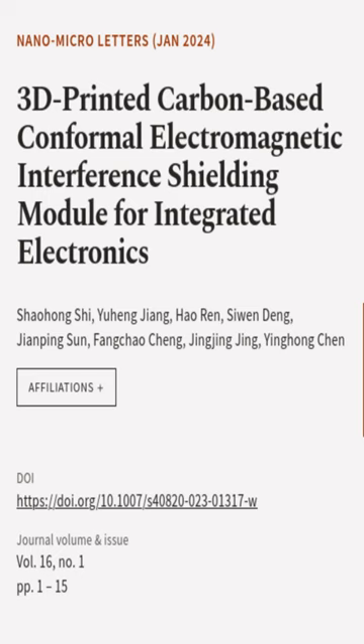This article was authored by Xiao Hong Xiu, Yuhing Jiang, Hao Ren, and others.